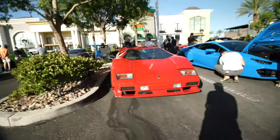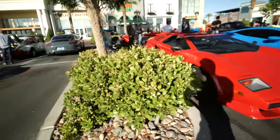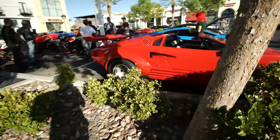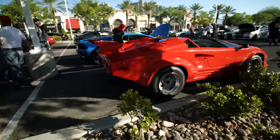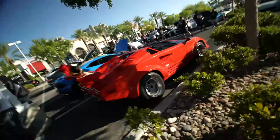Just casually sitting here, there's a Diablo. I think this is probably the second Diablo I've ever seen in my life. This thing's really nice. I've always enjoyed how wide these cars look — the rear, the wing — everything flows super nice. It's just a car you don't see often.